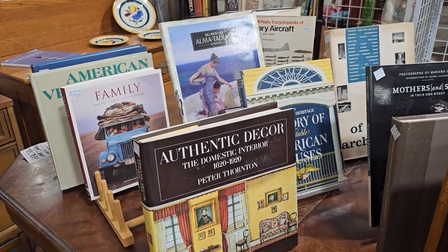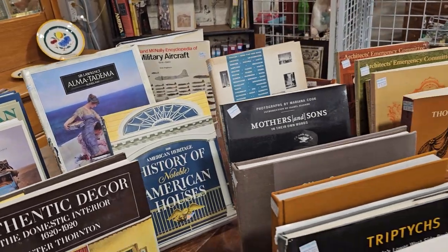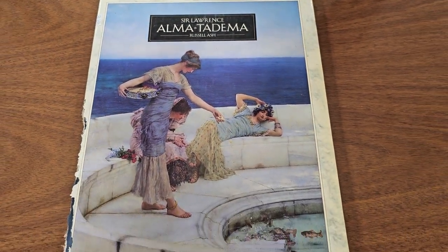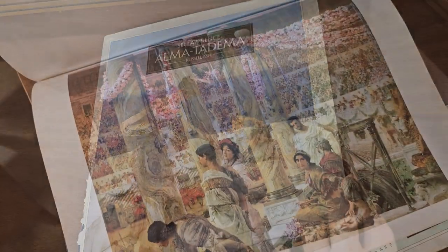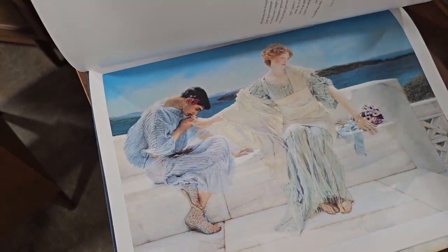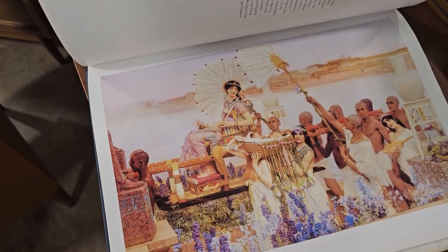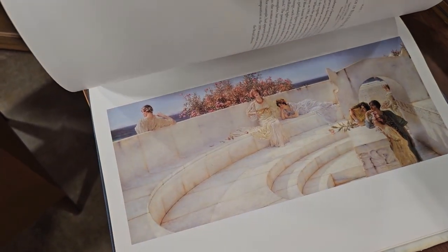But definitely check your ReStore for books — any of these books on this table would be a perfect coffee table book and you're not going to pay much, maybe a couple of dollars. And this book caught my eye — it's from Sir Lawrence Alma-Tadema, a famous painter in the Victorian era. These would be perfect to take and actually cut out and matte and frame. I'm always running across books like this at the ReStore. Aren't those dreamy?